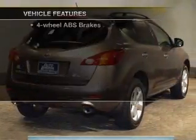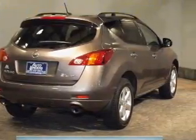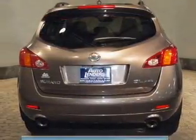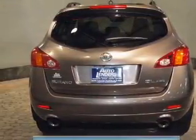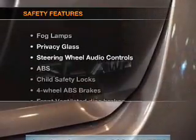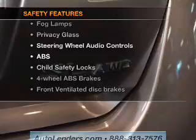Keyless entry, power door locks, power windows, cruise control, and AM/FM stereo with multi-disc CD changer, power mirrors, and power steering. If safety is a high priority, rest assured knowing these top safety components are included.